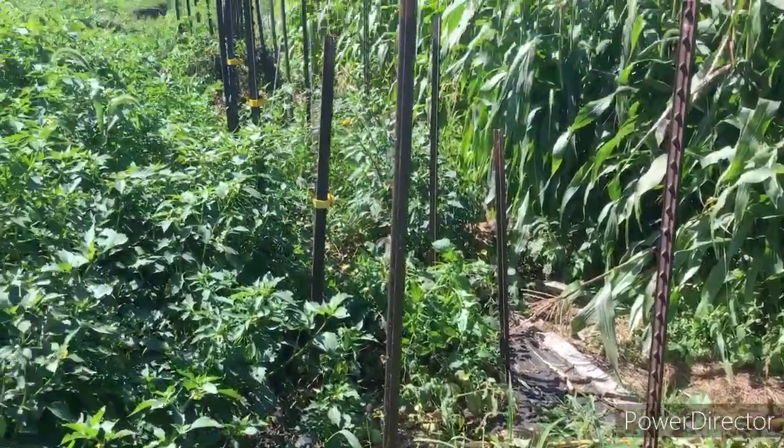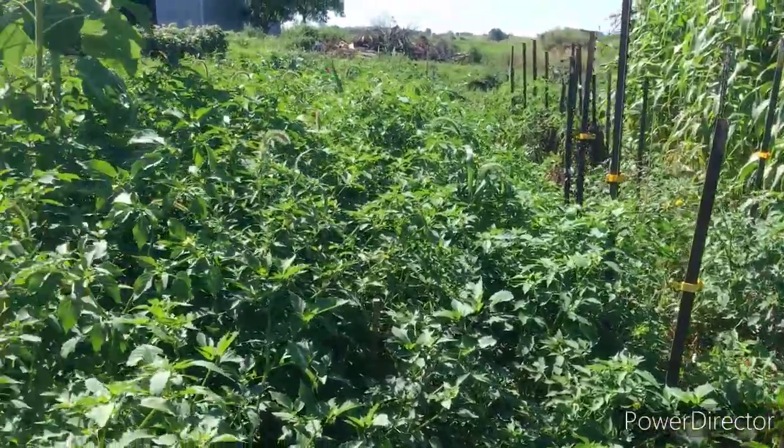Some of my flowers — I have some more over there — and those are my mom's tomatoes. Anyway, that's my garden tour. Thanks for tagging along and checking out my garden with me — I'll see you again next time, bye!